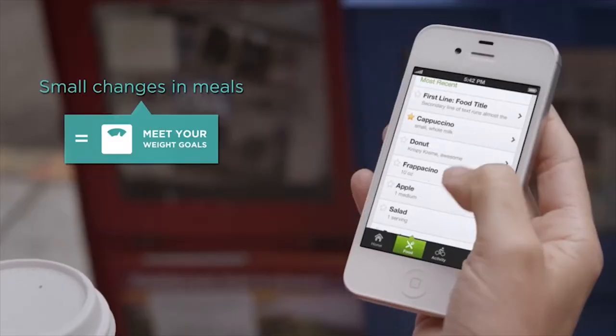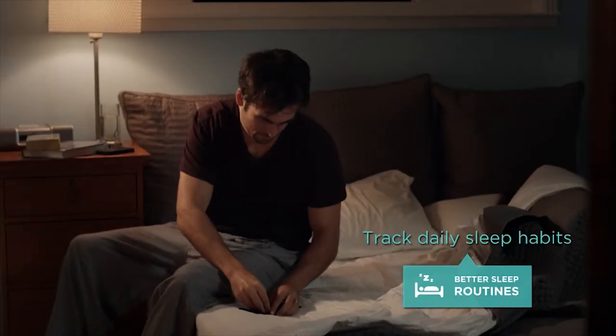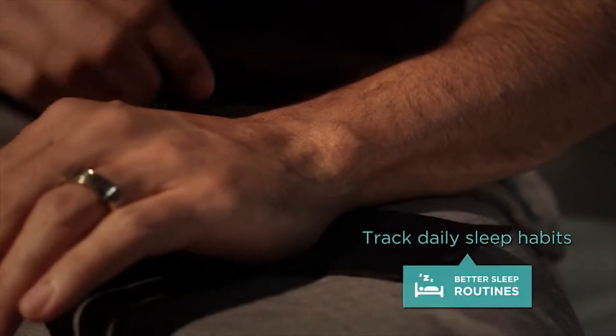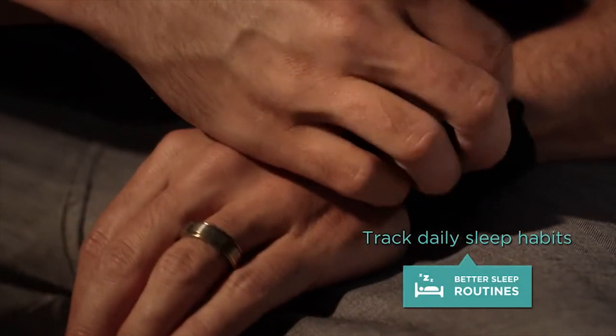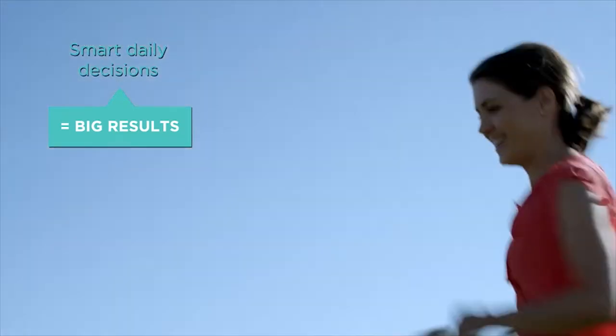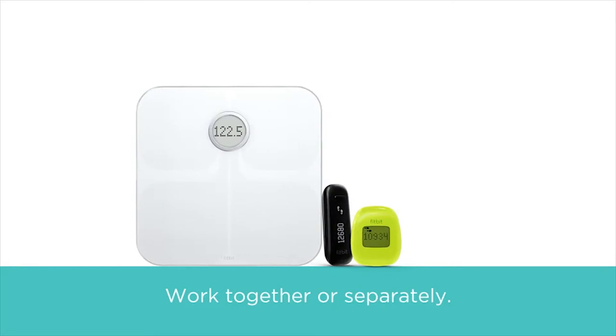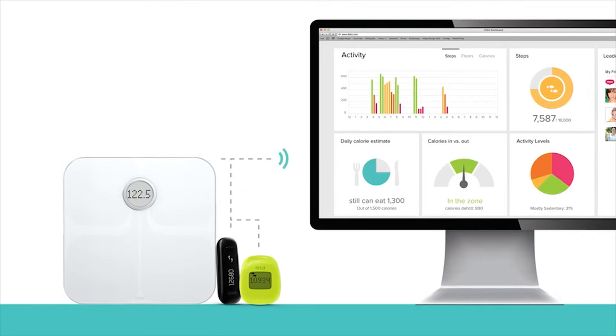By making the right food choices, you can reach your weight goals in a healthy way. And by tracking sleep habits, you can learn how to sleep better and awake more refreshed. Fitbit products help you make those smart daily decisions that lead to big results. They work together or separately, and all sync wirelessly to Fitbit's online or mobile dashboard to keep you motivated to reach your goals.